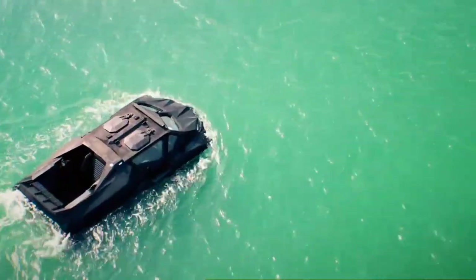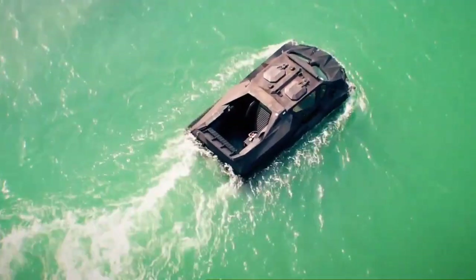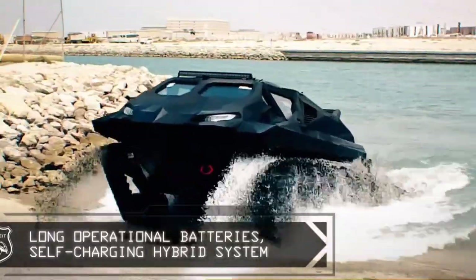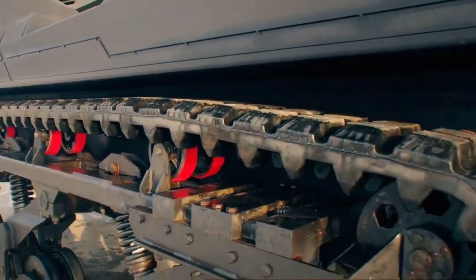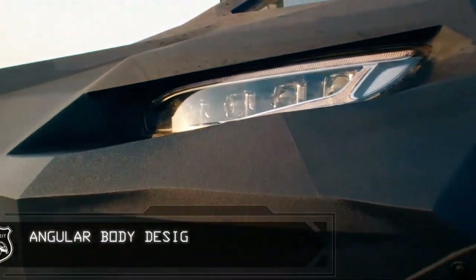Inside, it accommodates up to six personnel comfortably, with ample space for equipment and payloads. Priced at approximately $1 million USD, this formidable vehicle redefines expectations, offering unmatched reliability and adaptability for missions that demand peak performance and robust defence capabilities.